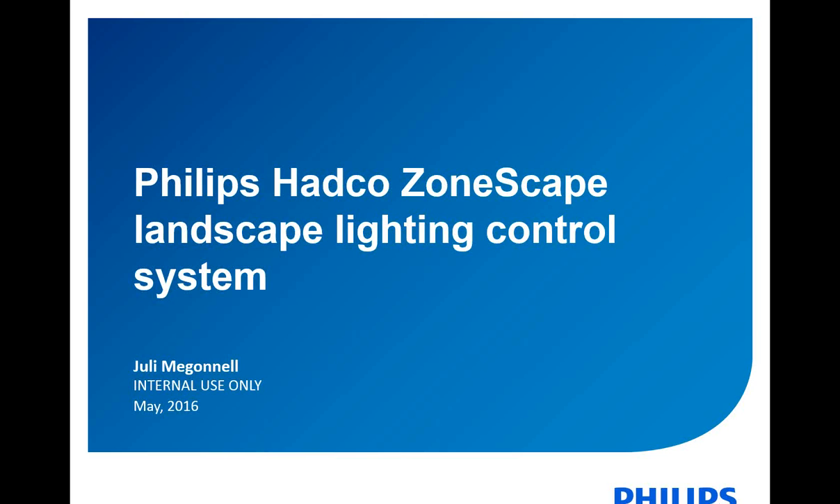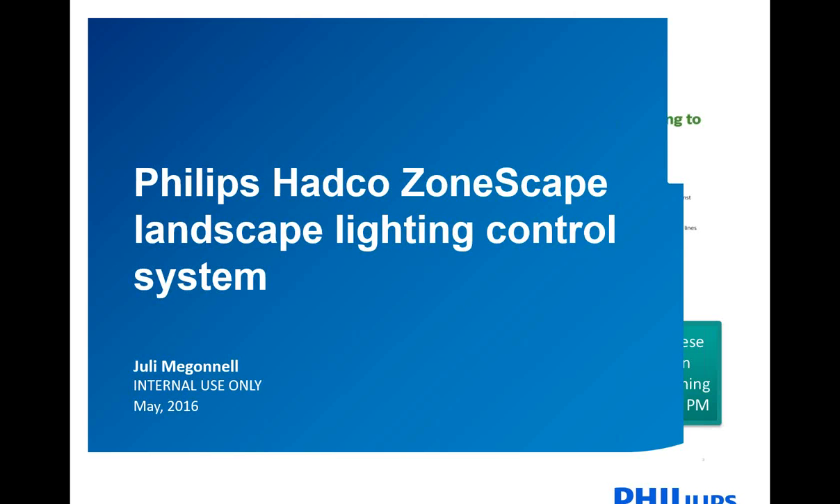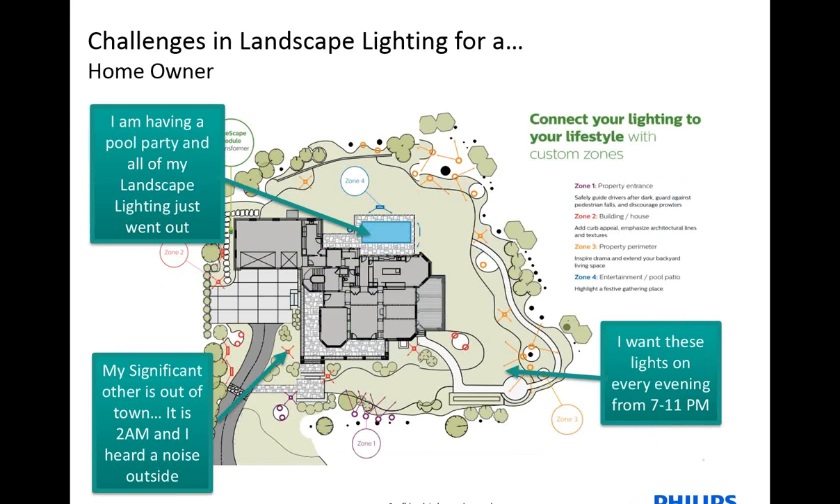So then we'll move on. The product I just spoke about is more commercial-oriented — we think about 120-volt more on a line-voltage commercial scale. When we think about low-voltage, we think about it in a residential application. The product I'm going to explain next is more of a residential application. It's called the ZoneScape.